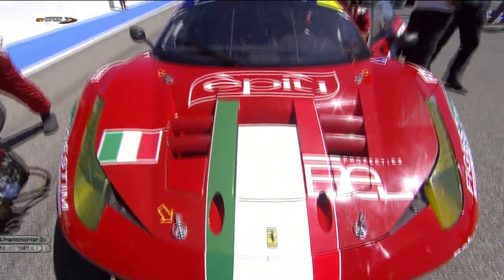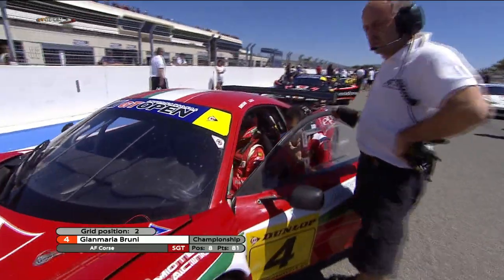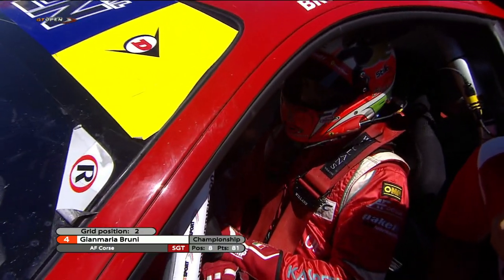Will Barber and Malicelli be able to make it two on the bounce, or will it be the second-place car of Gianmaria Bruni — Jimmy Bruni and Federico Leo — twice winners already in the 2012 season? Jimmy Bruni starting that car promises to go very well.